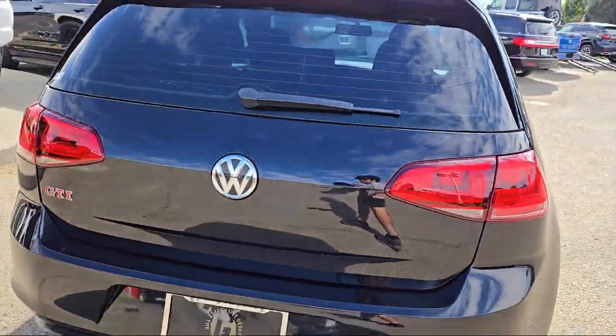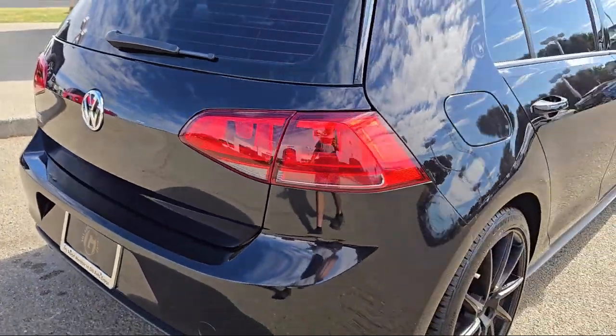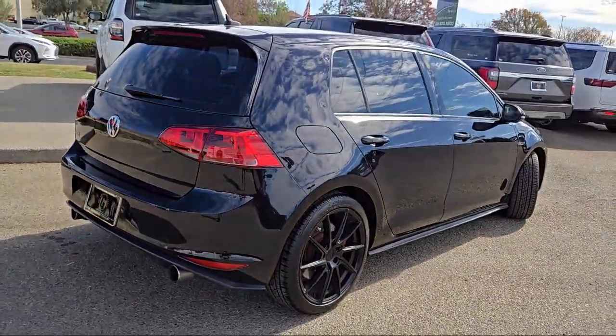Features also include a rear spoiler, Sirius XM satellite radio, steering wheel controls, keyless entry, alloy wheels, and much more.